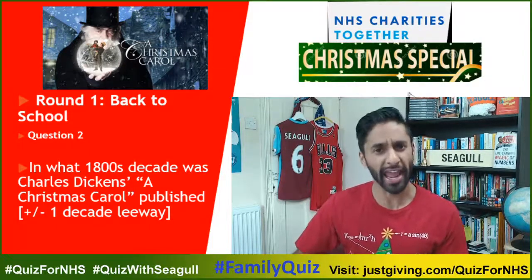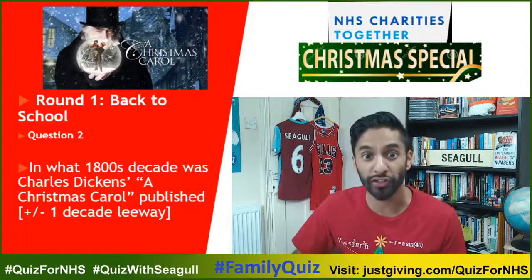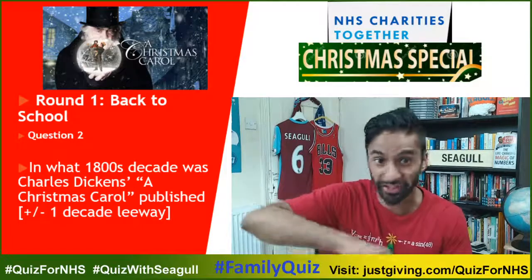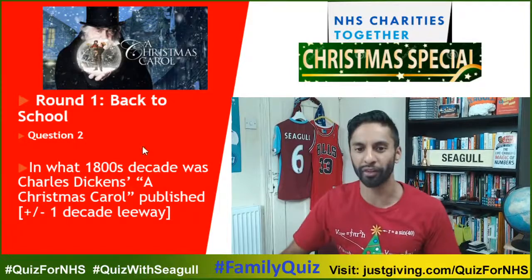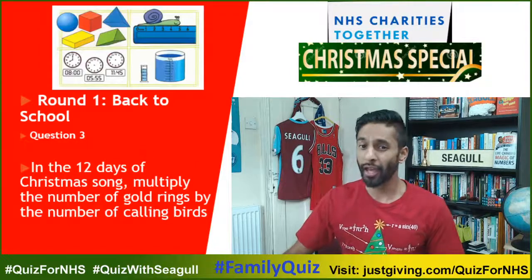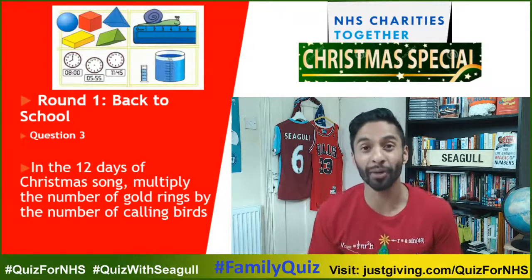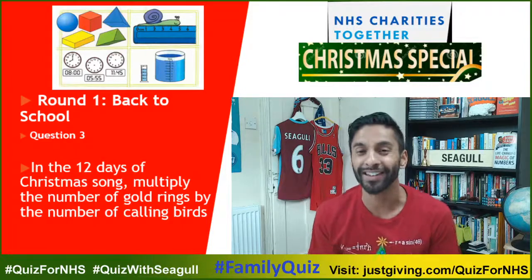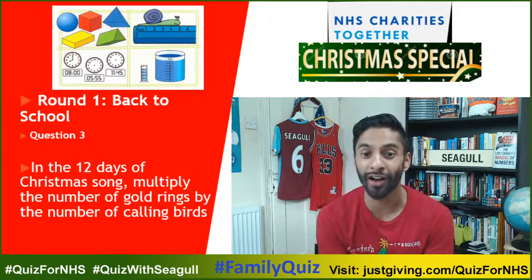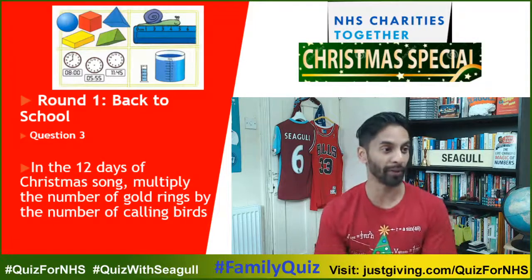Is it 'decade' or 'decade'? The big controversy of 2020 — or is it 'controversy' or 'controversy'? I'm stirring up lots of things today. Question number three: in the 12 Days of Christmas song, multiply the number of gold rings by the number of calling birds. What number do you get?